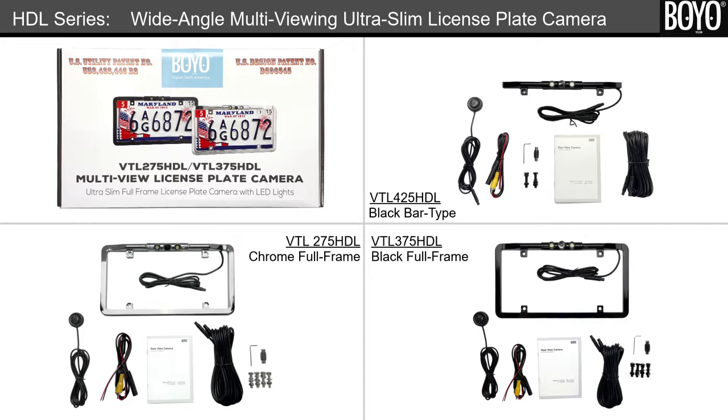Each package comes complete with a camera, a remote control, a 24-feet extension, power harness, and nuts and bolts.